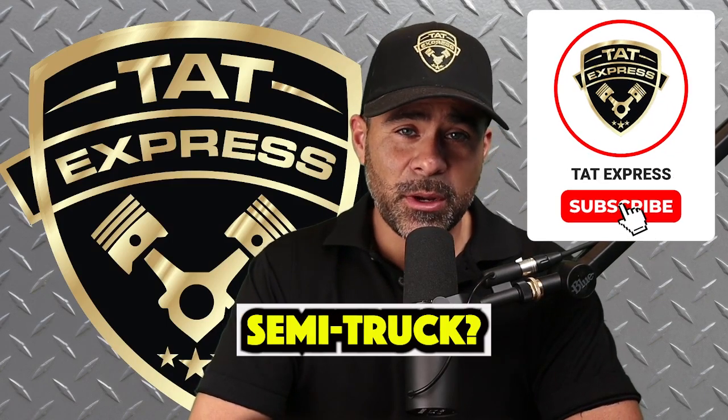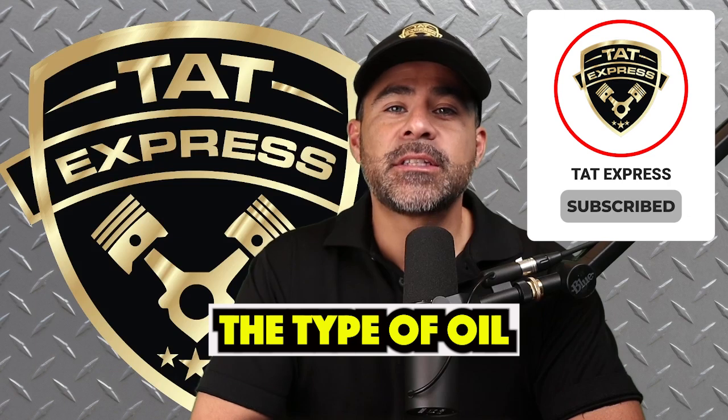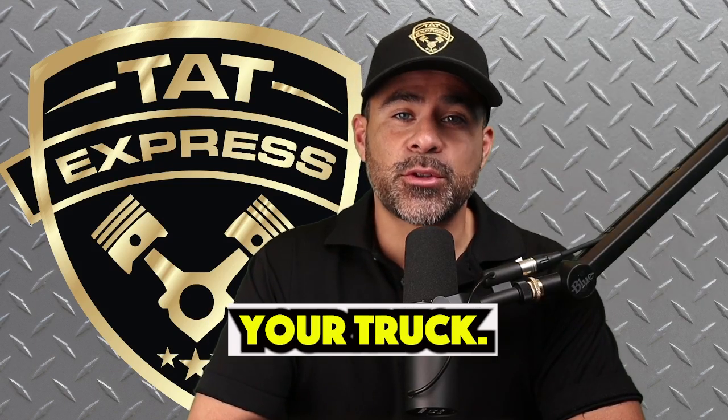How often should you change your oil on your semi-truck? It depends on a few key factors: the engine manufacturer, the type of oil, and how you use your truck. Let's break it down.